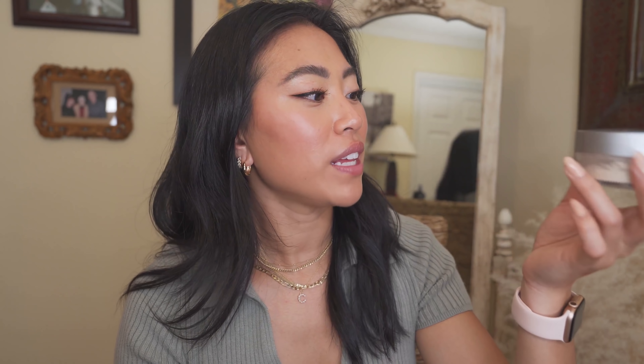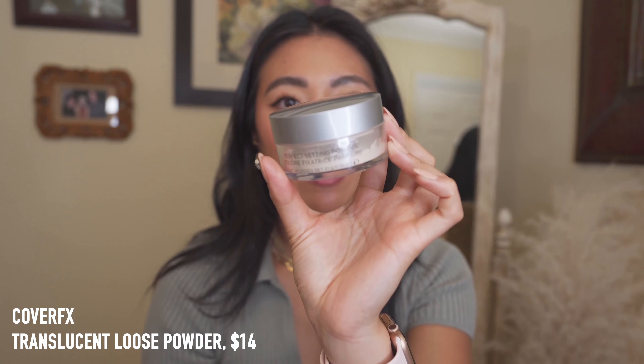Almost done — the Cover FX Perfect Setting Powder is a really great setting powder with no flashback for me. It really rivals the Laura Mercier Translucent Powder. It's also Clean at Sephora and talc-free if that matters to you, and it does a really good job of setting my under eyes and my makeup.